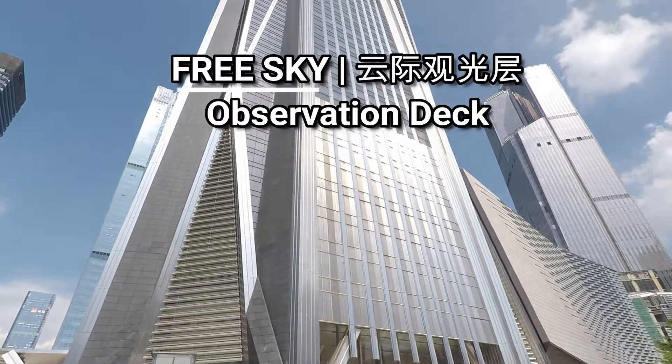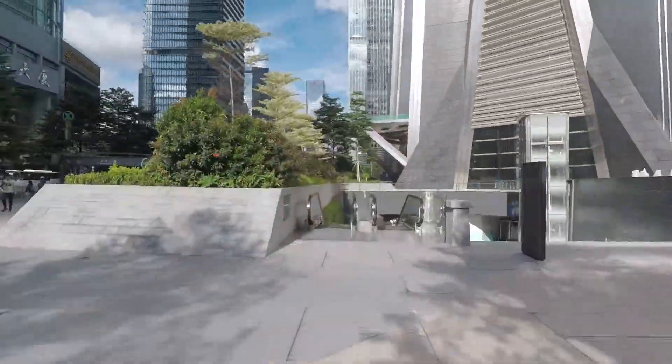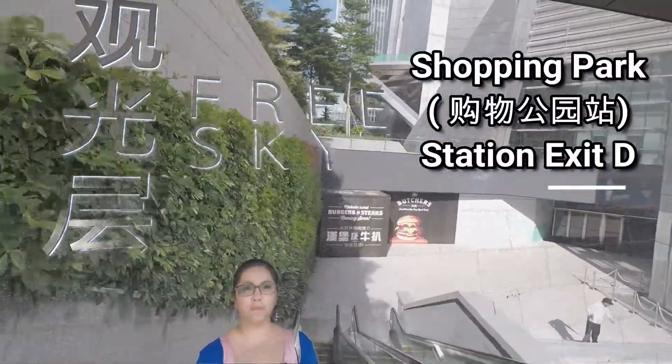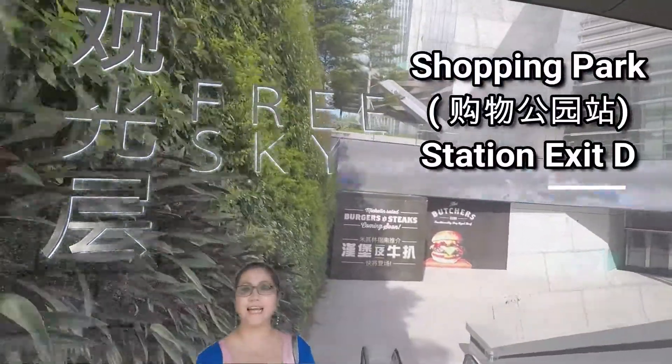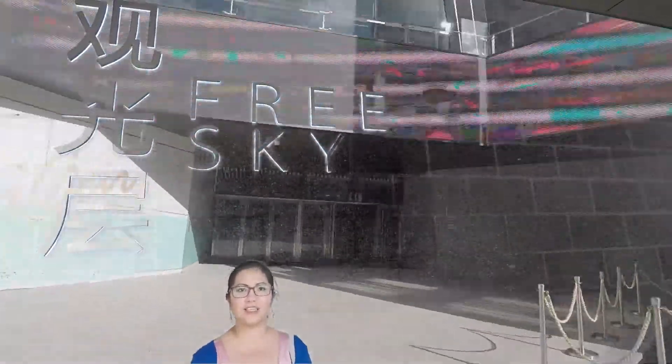The Ping An observation deck is called Free Sky. To get here, get off at the Shopping Park metro station, take exit D, turn left, and you'll have to go down some stairs or escalators to get to the entrance.